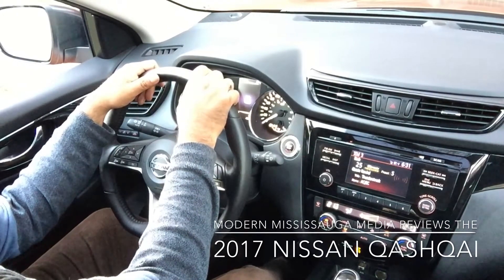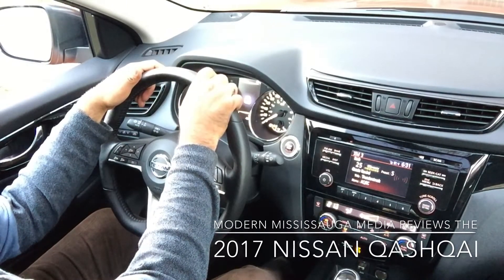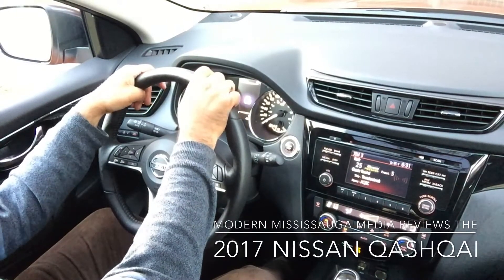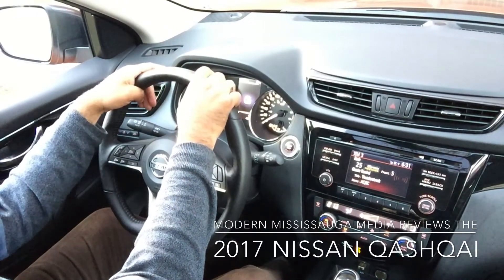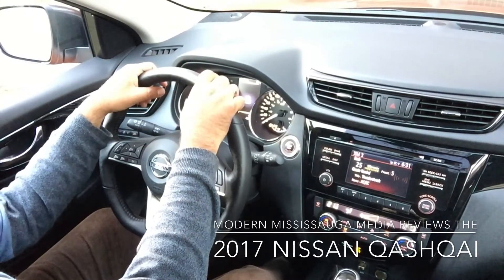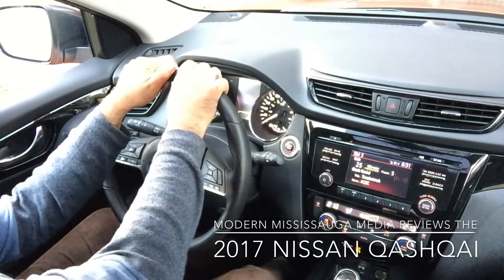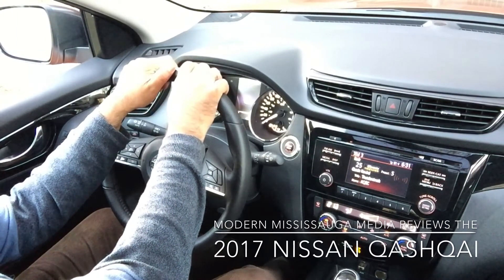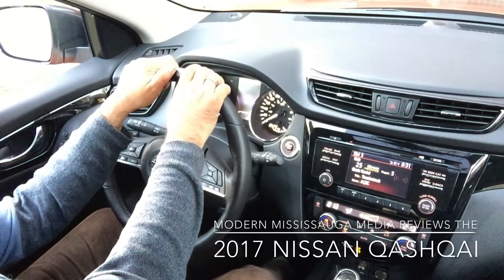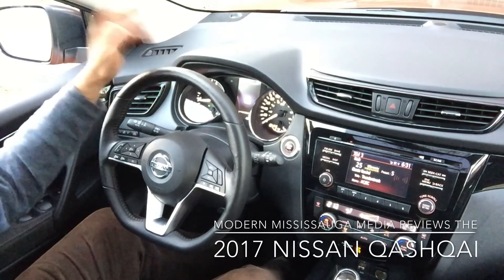That'll wrap it up for this video. If you have any questions, let me know through the comment section on YouTube or reach out on any social media channel — Facebook, Instagram, Twitter — or flip me an email at info@modernmississauga.com. This is Jay from Modern Mississauga, and this is our look at the 2017 Nissan Qashqai SV trim front-wheel drive. Thank you for watching — we'll be back with some other fantastic video sooner than you expect.